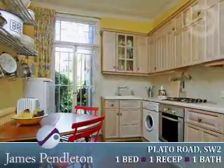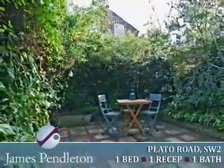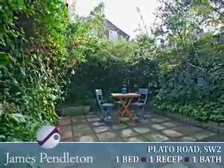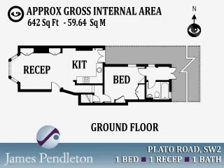Plato Road is a popular residential road running off Acre Lane close to Bedford Road. The transport links within close proximity include the underground stations at Clapham Common, Clapham North and Brixton, Clapham High Street Main Line Station and numerous bus services all providing routes into the city, the West End and out of London.